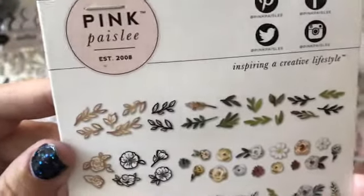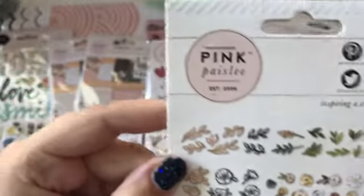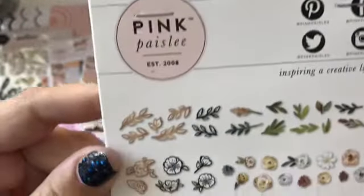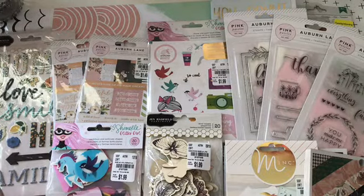And I ended up getting four of these. So I really liked these. I just love florals.